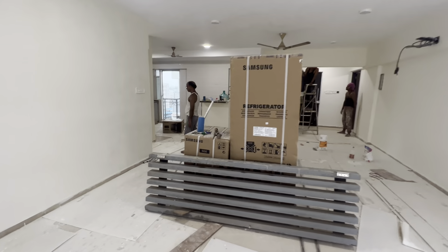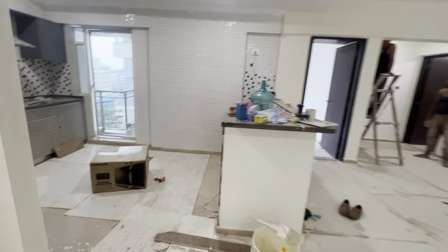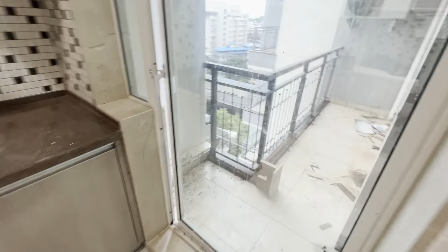Let me show you the kitchen. The kitchen is entirely modular, which is very nice. You will get basic white goods as well. Besides that, you will get a dry balcony here.